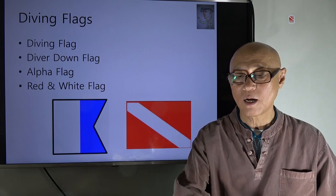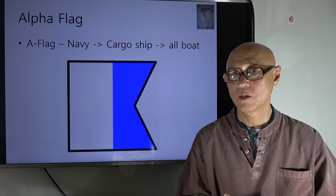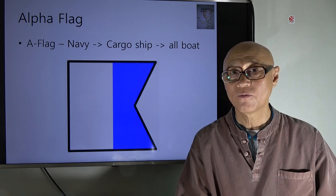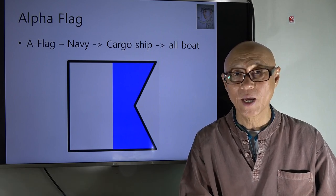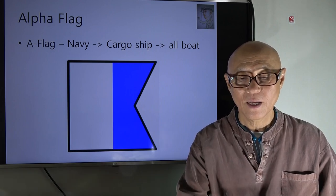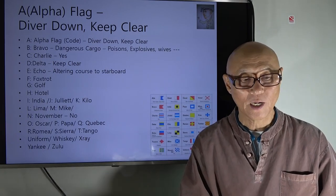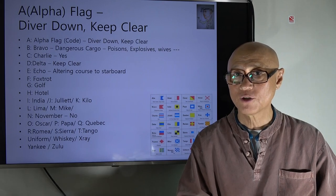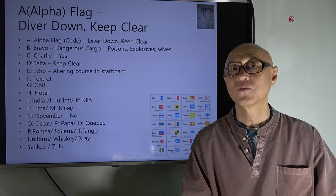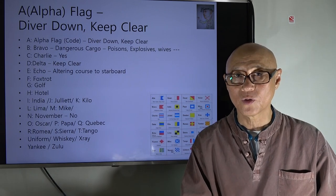So what is the alpha flag? It started from military use — the Navy uses many flags starting from A all the way down to Z. A is represented in the phonetic alphabet as 'Alpha,' just like B is Bravo and C is Charlie. All these flags have their own names, and the alpha flag means 'diver down, so keep clear.'